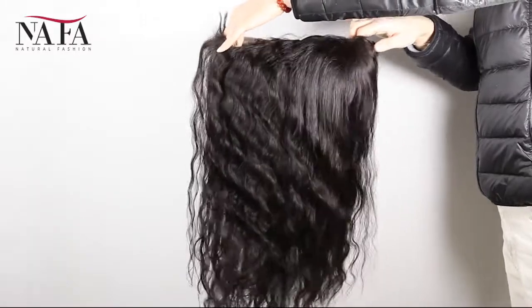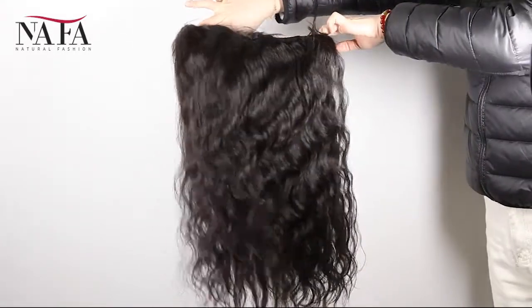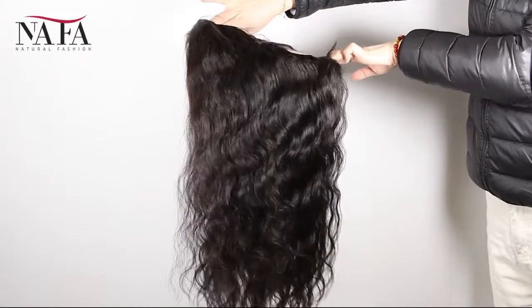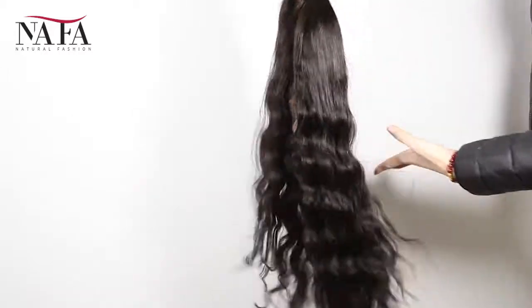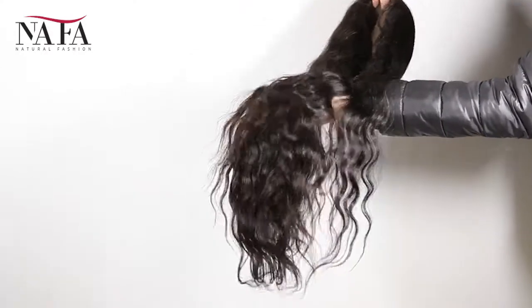Mostly, our wigs come with freestyle. If without special instruction, you can part from anywhere. If you want right part, left part, or central part, please let us know. We will prepare for you specially.